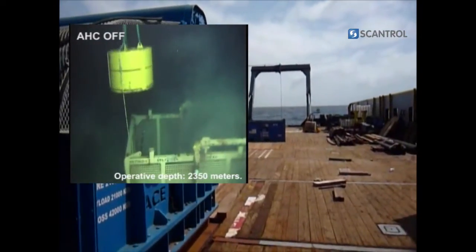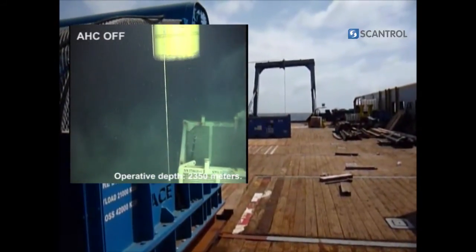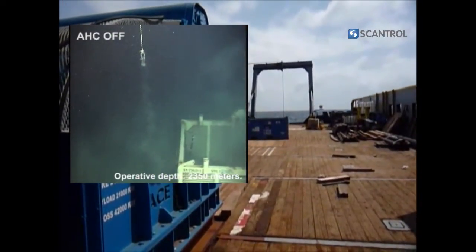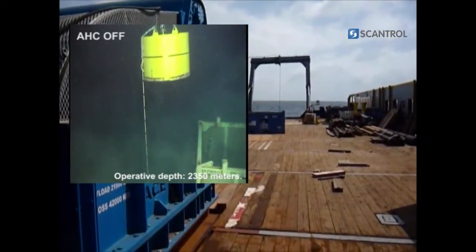This is the result of working at 2350 meters depth without using the active heave compensation. In this case, the vessel motion is about 4 meters. As we can see, the motion is transferred to the load.